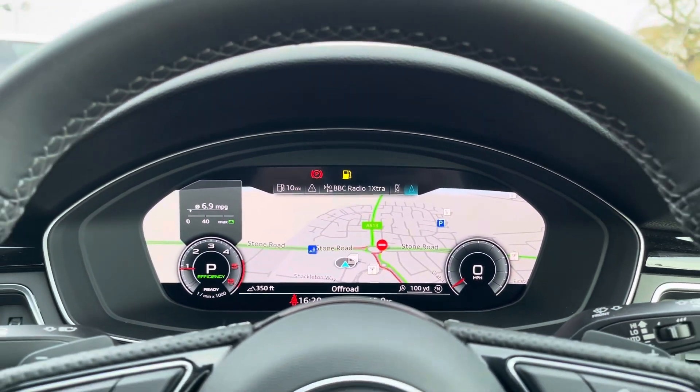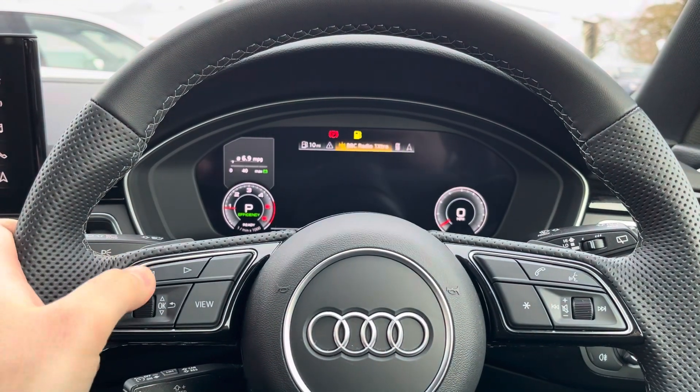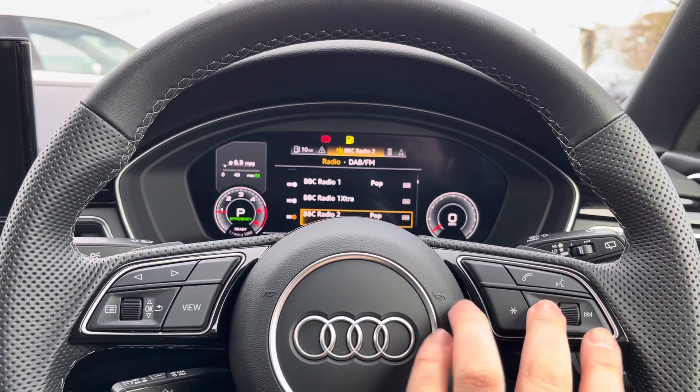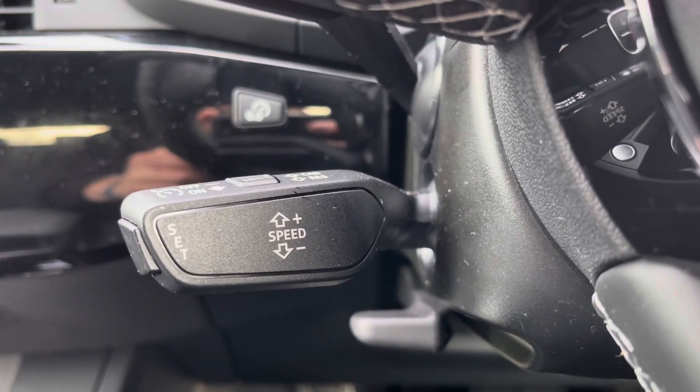Looking now at the driver's point of view and that fabulous Audi virtual cockpit, the multi-function steering wheel is as follows: the view button makes the dials bigger and smaller, and on the left with the dials and toggles you can flick between the different displays. On the right are your volume and voice controls for those mid-journey phone calls, and underneath to the left is your digital cruise control and speed limiter.